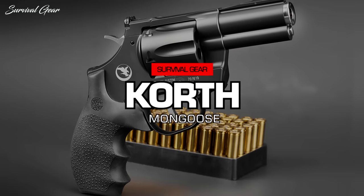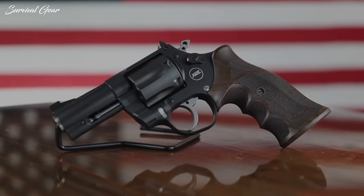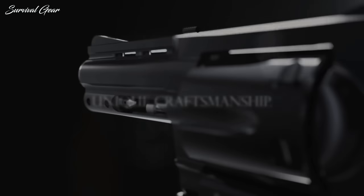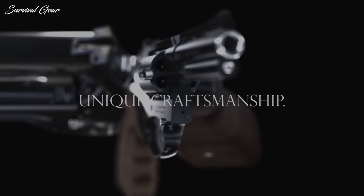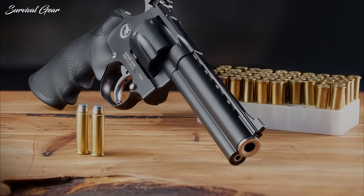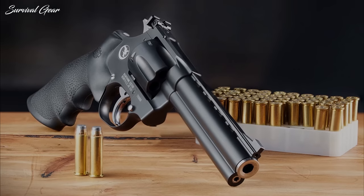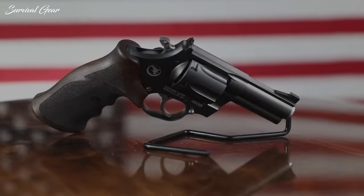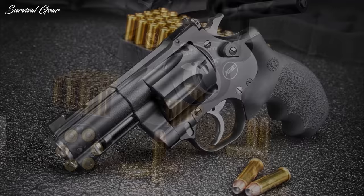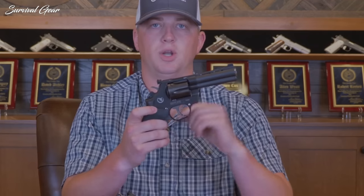Korth Mongoose. Are you unfazed by the classics? It's time to move on to the opulent environment. The Korth Mongoose is a modern high-end revolver in a category of its own. With the combined effort of Germany's Korth Waffen and U.S. Nighthawk Custom, we've probably got the best-performing revolver to date — truly the Rolex of guns. This is a straightforward six-shot double-action revolver with adjustable sights. The meticulous detail, finish, trigger, and versatility are amazing. It's very accurate and a pleasant shooting experience.